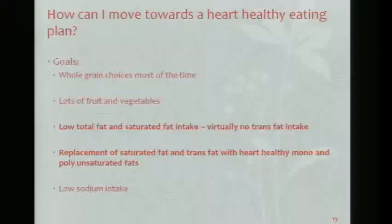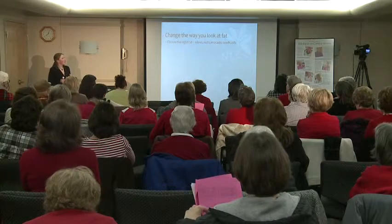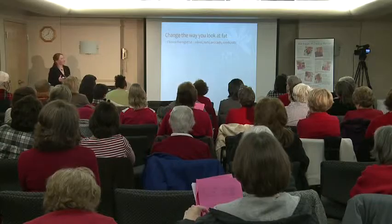So let's talk about lowering the fat intake and changing the way you look at fats. You have to choose the right fats. Things that have the good fats — the monounsaturated and polyunsaturated fatty acids — are olives, nuts, avocados, seeds, and oils.